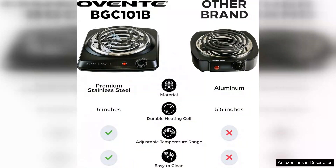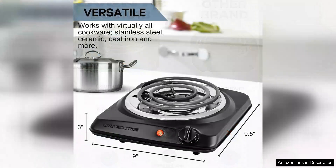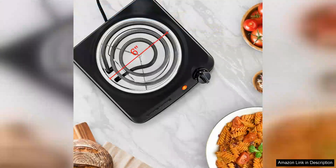The temperature control knob is intuitive, offering precise adjustments to cater to different cooking needs. The design is user-friendly, featuring a non-slip base that keeps the burner stable during operation. Cleanup is a breeze thanks to the durable stainless steel surface, which can be wiped down easily after use.